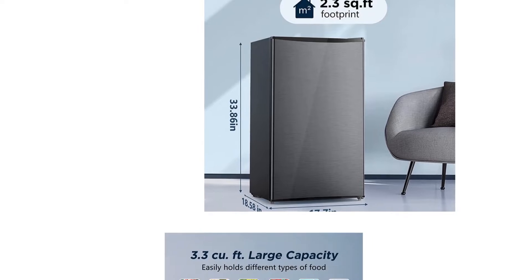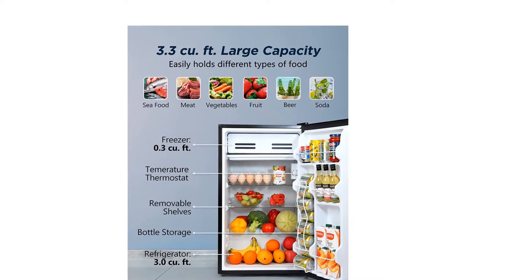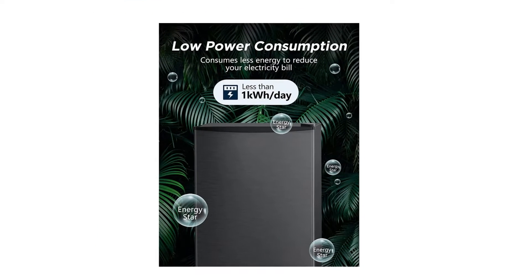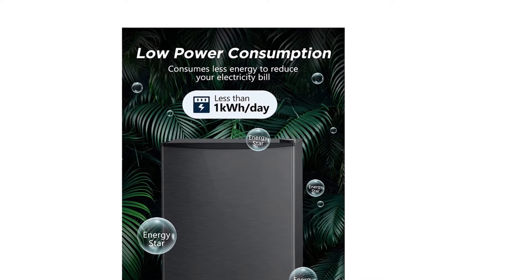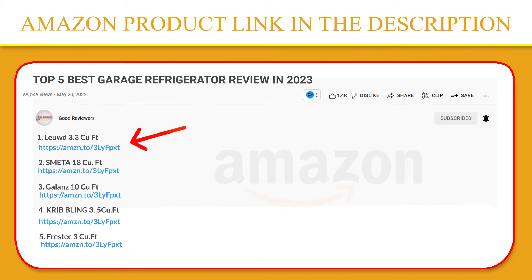The mini fridge with freezer adopts a low-energy consumption compressor. Rated power is 220 kilowatt hours per year, which means this office refrigerator's energy consumption is less than one kilowatt hour per day to save you energy and money. If you like this product, please click the link in the video description for a better price and original product.